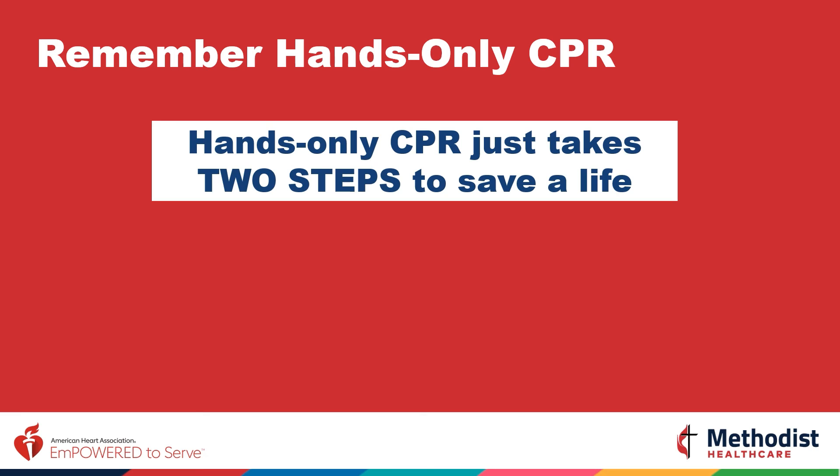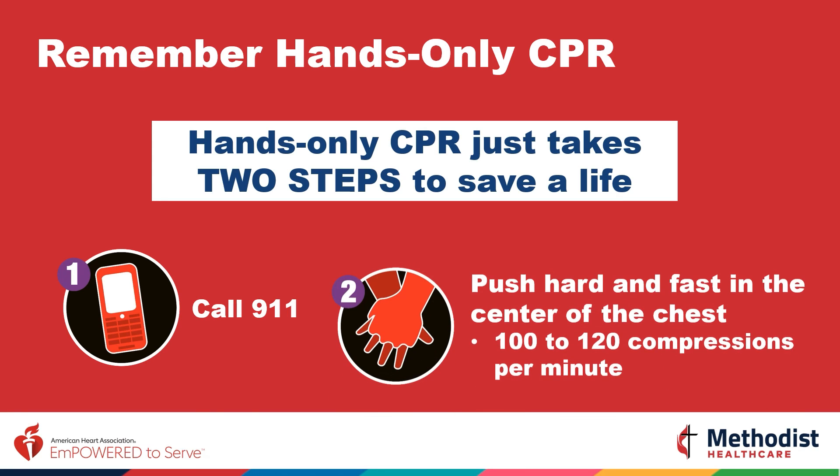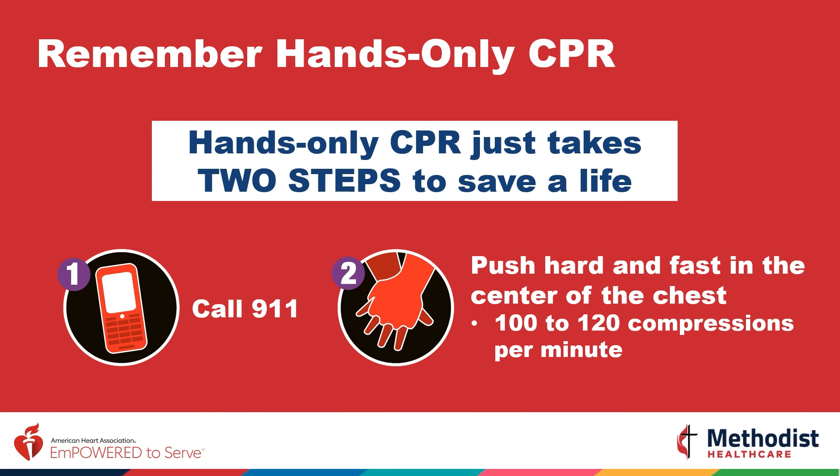Let's review the two steps to save a life. Number one: call 911. Number two: push hard and fast in the center of the chest until help arrives. Make sure you are administering at least 100 to 120 compressions per minute, until either emergency help arrives or the person becomes responsive.